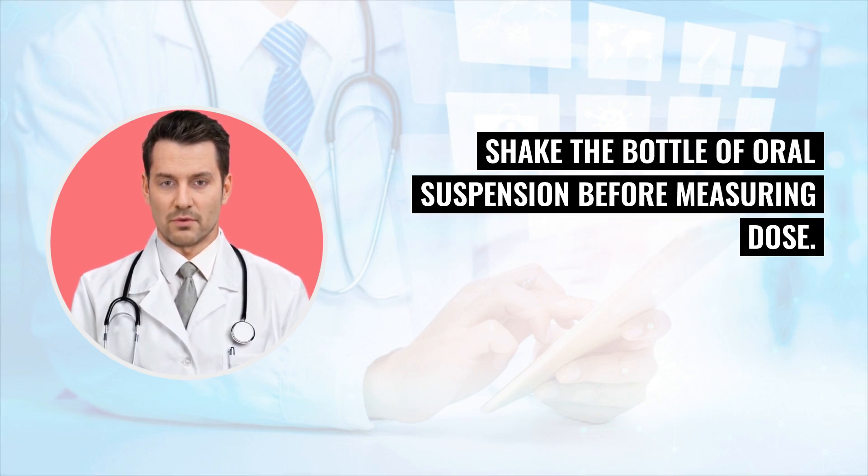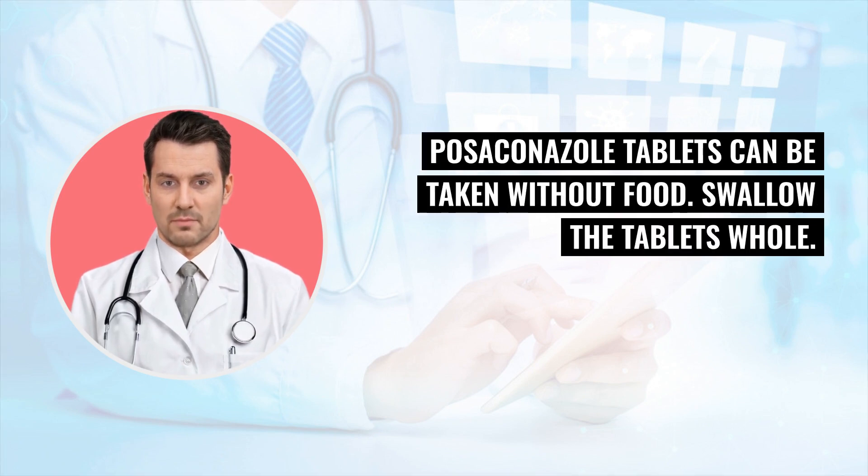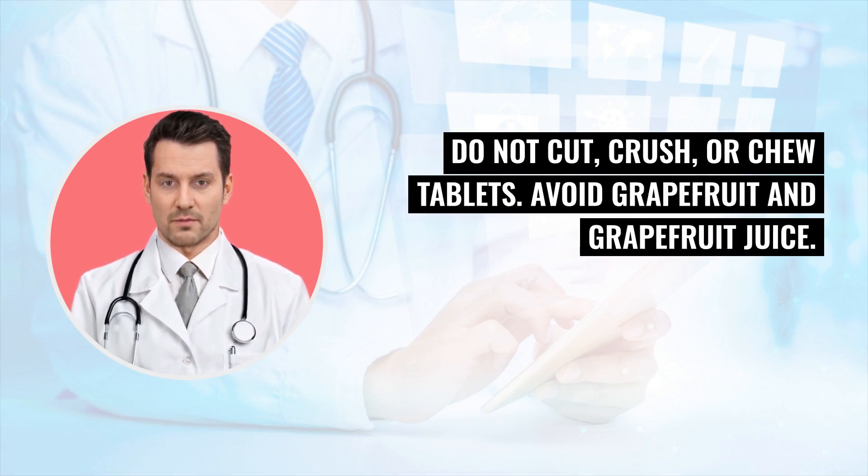Shake the bottle of oral suspension before measuring your dose. Posekinol tablets can be taken without food. Swallow the tablets whole — do not cut, crush, or chew tablets.